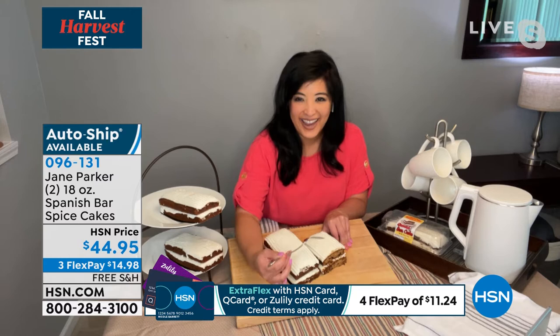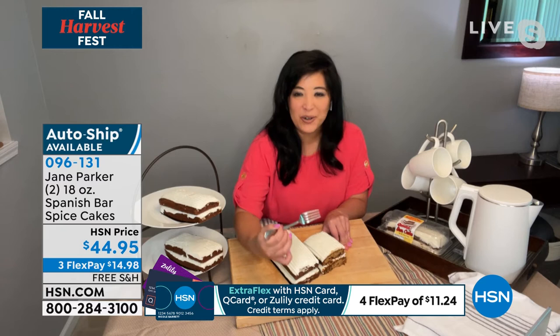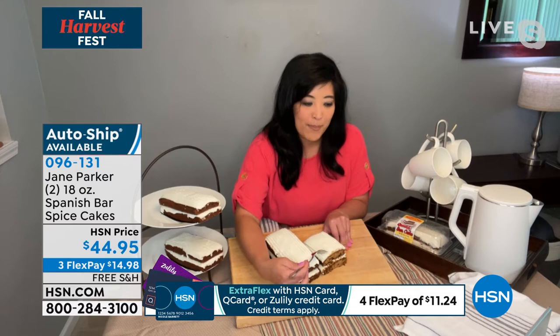Alice, do you remember the A&P grocery store from back in the day? I do. Because this is the actual Jane Parker Bakery from the A&P grocery store. So if you've been looking for the Spanish bar cake as sold from A&P, this is the original recipe, the original baker. We have resurrected the actual Spanish bar cake from the actual baker. We have the recipe. We brought it back just for you, our HSN customers. Let me take you through the layers of this special cake.